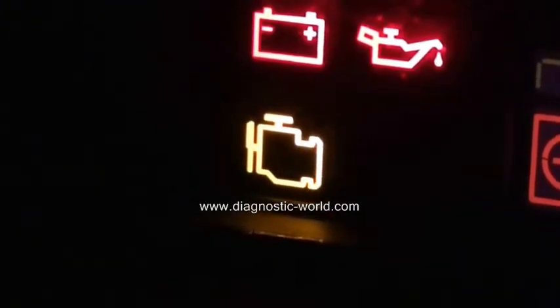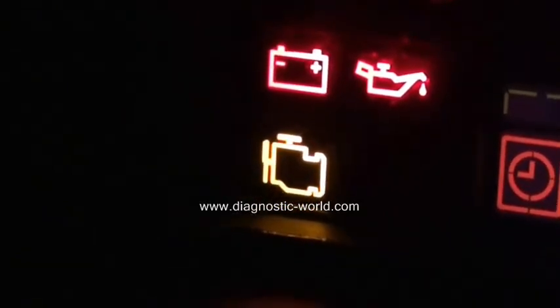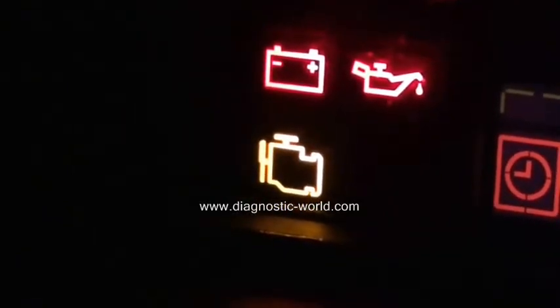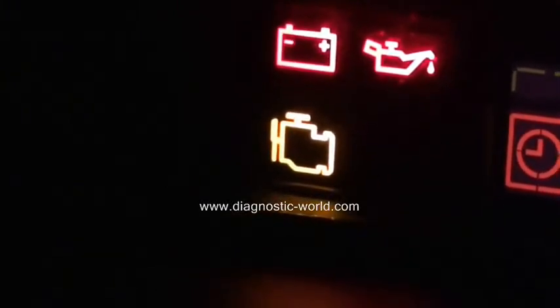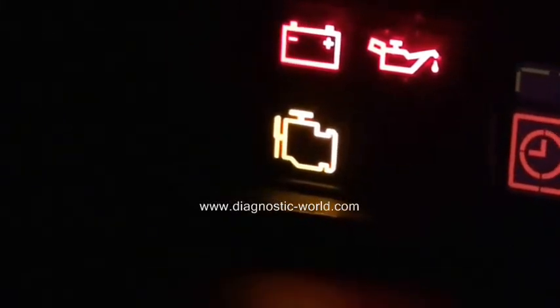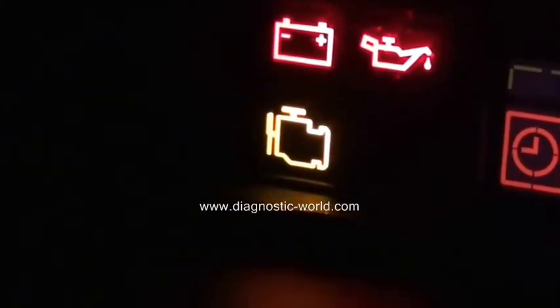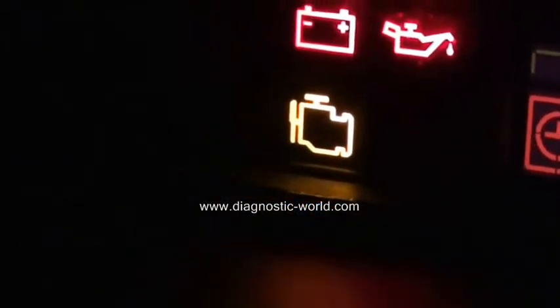The fault can be many things. It could be something simple like a faulty sensor, or it could be something a lot more serious relating to emissions control, which could end up meaning you need a new, expensive exhaust part. That's what the light is.